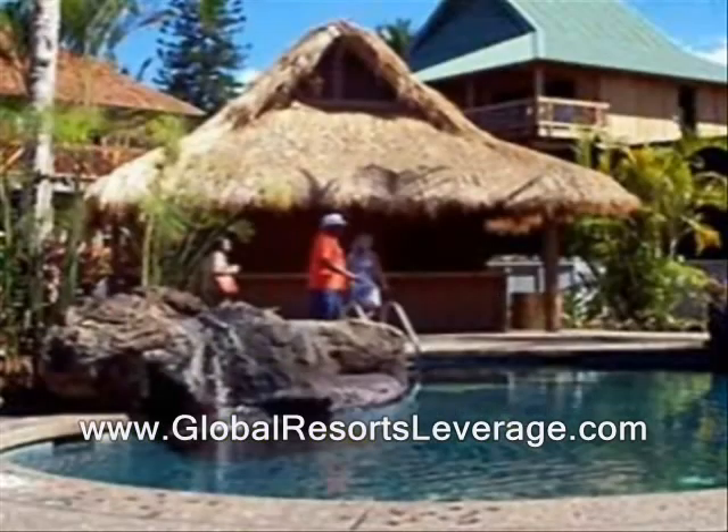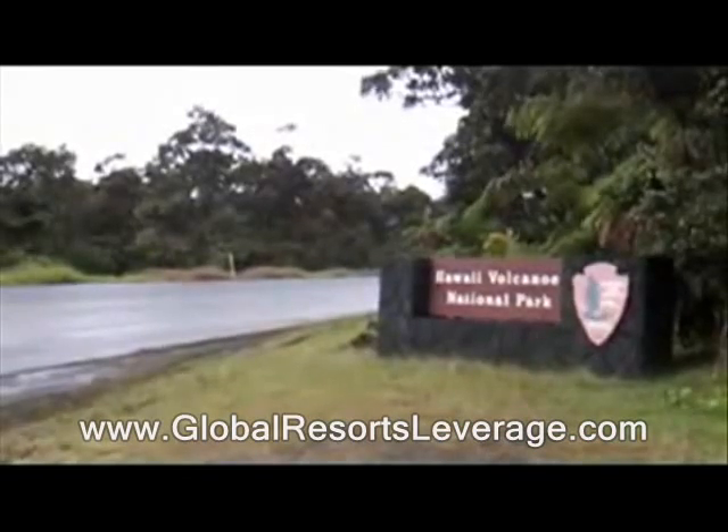There's a great pool area, and you can see the tiki hut in the background, which is the bar. If you want to get out and take some side trips, I'd recommend going right up the road to Hawaii Volcanoes National Park.